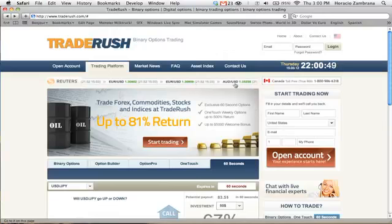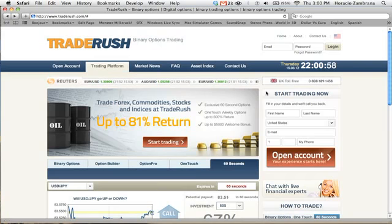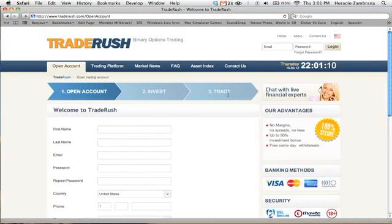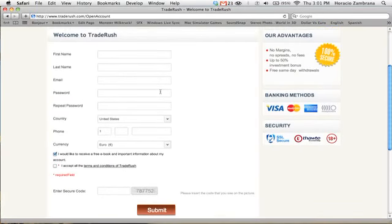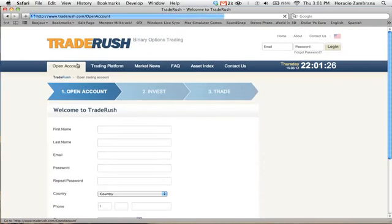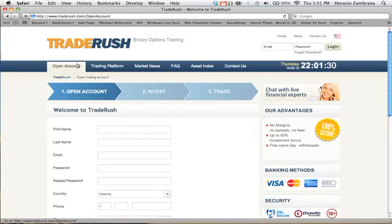To get started with TradeRush and start making money online, I have a link directly below this video that you can click on. They have a Start Trading button, but I found that clicking Open Account is easier — fill out all your details, invest money, and start trading immediately. You can invest from your credit card or bank account, and withdraw directly to your bank account. It takes only several days to receive the money. If you go through my link right below this video, you will also be given the opportunity to receive a 5% bonus on your deposit. Wishing you the best of luck and many profits.